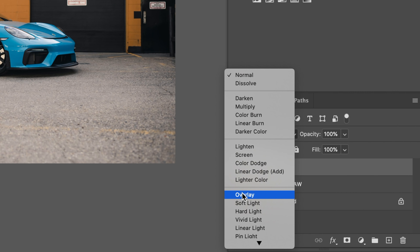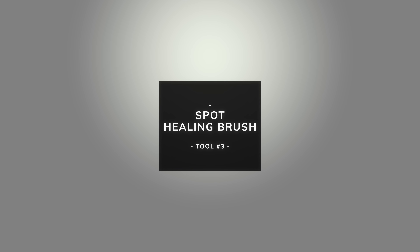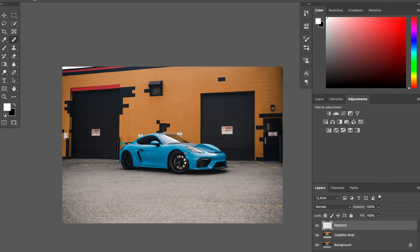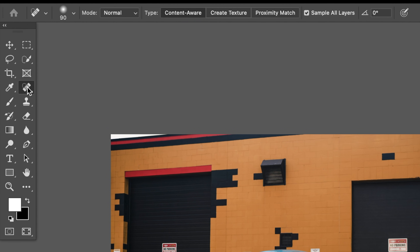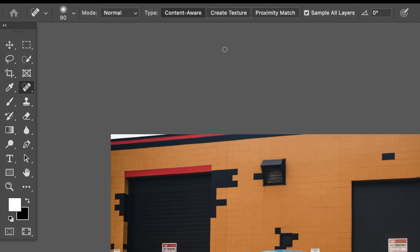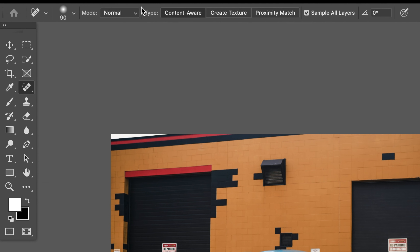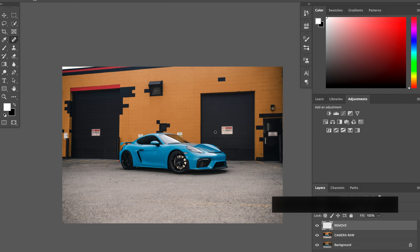Overlay is one that I use a lot for dodging and burning, which we'll get into in a bit. For the third step, I'm going to teach you how to use the Spot Healing Brush tool — this thing is crazy powerful. The one in Lightroom that you can use to heal is okay, it's mediocre — it's like 30% as powerful as what it is in Photoshop. The spot healing brush tool looks like a band-aid, and a quick way to get to it is by hitting J. Up top you can see all my brush settings — type: Content Aware, sample all layers.